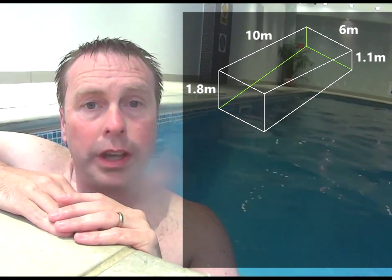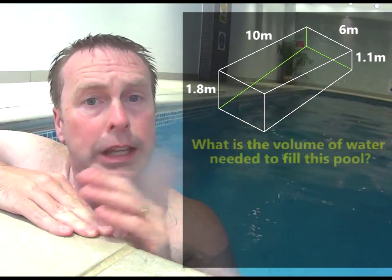So the first question is this: can you work out the volume of water needed to fill this pool?